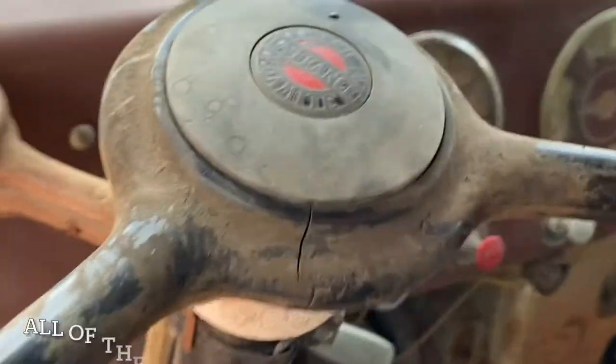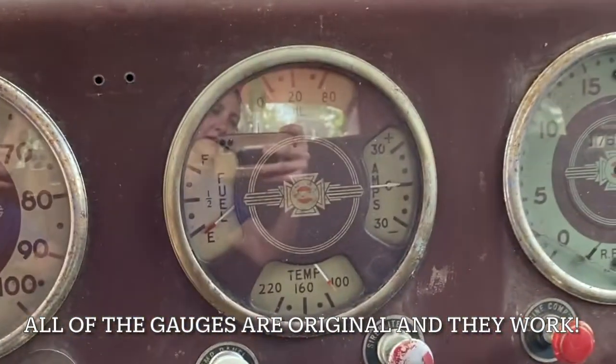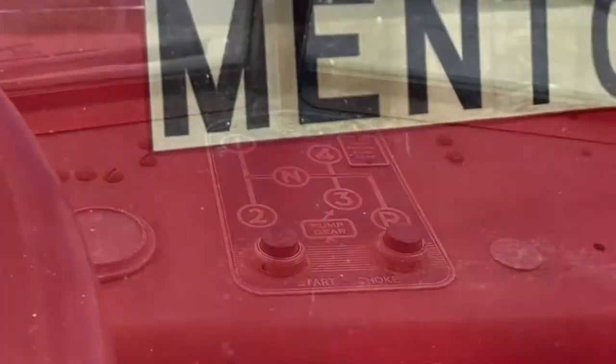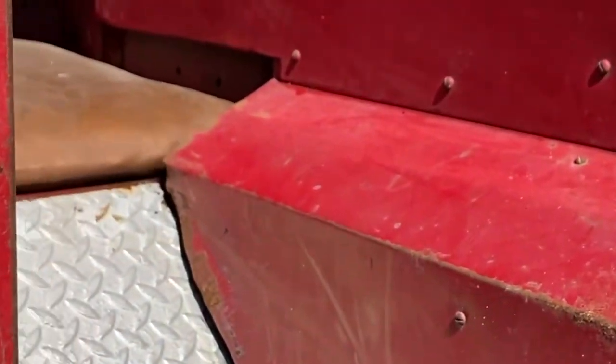So here's the steering wheel. The gauges are all original and they all still work, which is super exciting. This is from Mentor Township, where it came from last. When I was a firefighter in Pennsylvania, my favorite place to sit was in the outdoor rear-facing seat, and this one has two of them just like mine did.